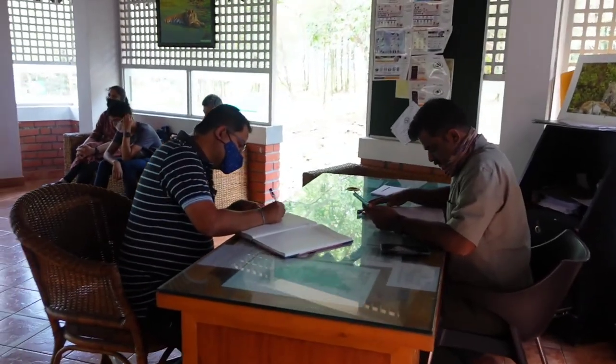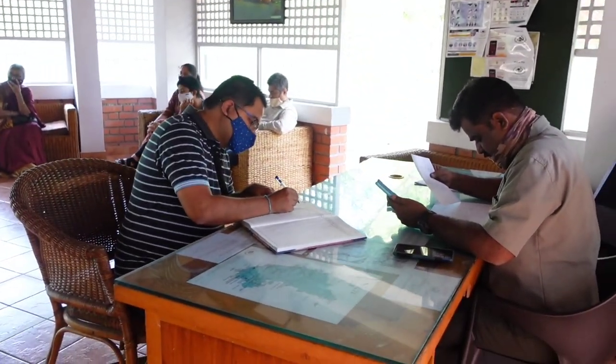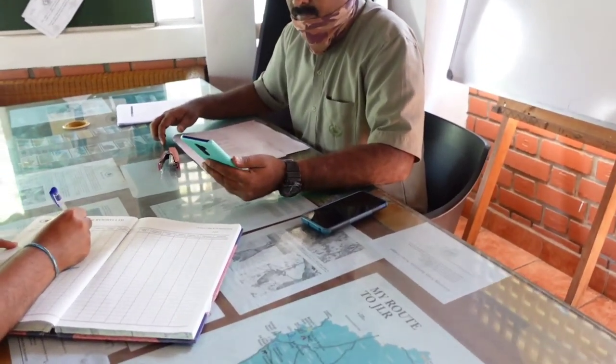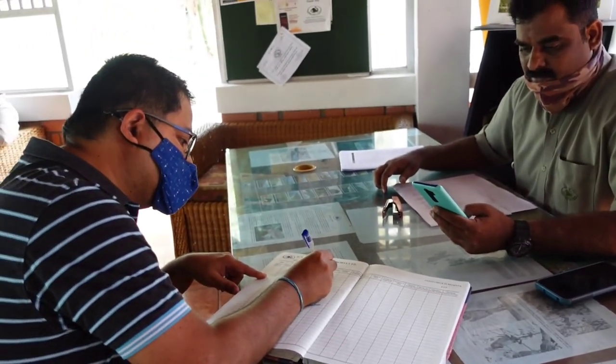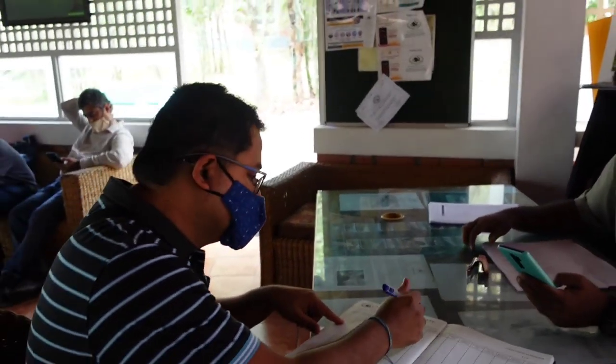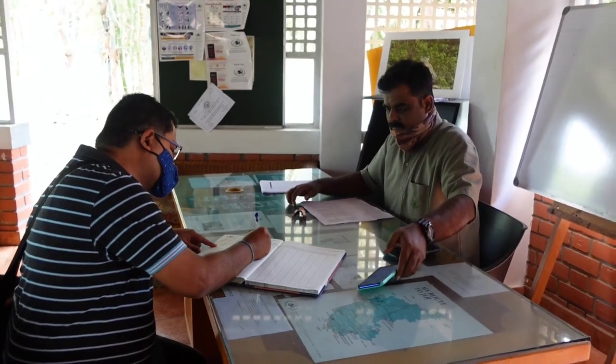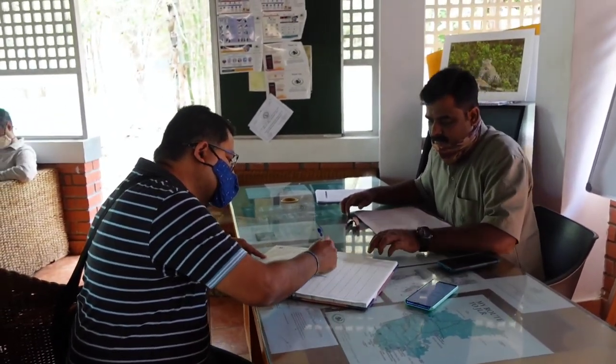And here is Ruhi registering. Ruhi, what is the cost of each room? 7000 per person — that is the tariff. 7000 per person per night.